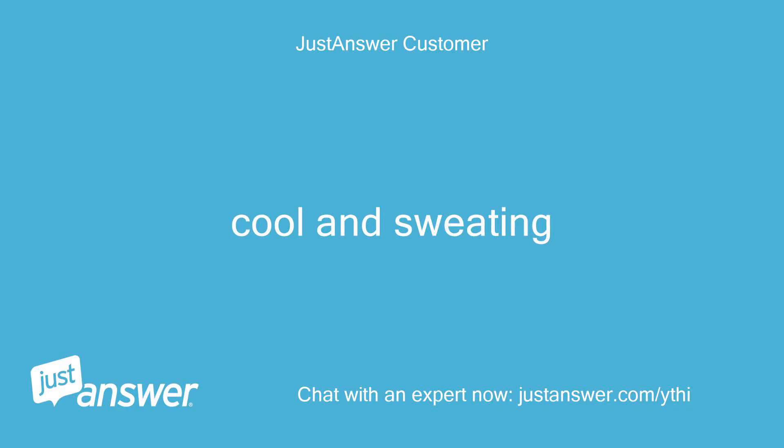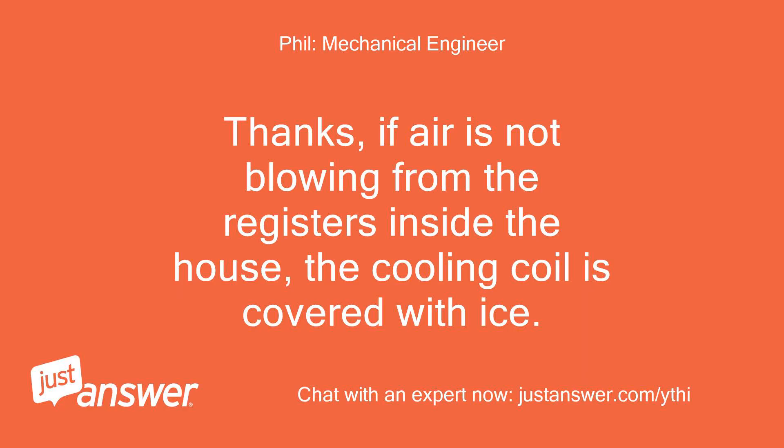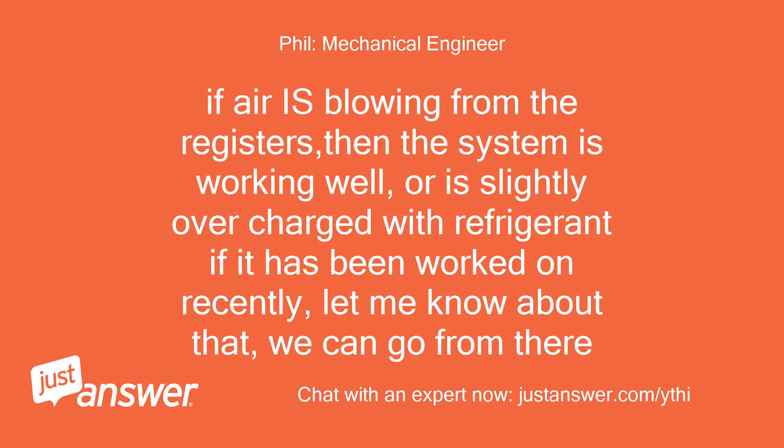Cool and sweating. Thanks — if air is not blowing from the registers inside the house, the cooling coil is covered with ice. If air is blowing from the registers, then the system is working well, or is slightly overcharged with refrigerant if it has been worked on recently. Let me know about that and we can go from there.